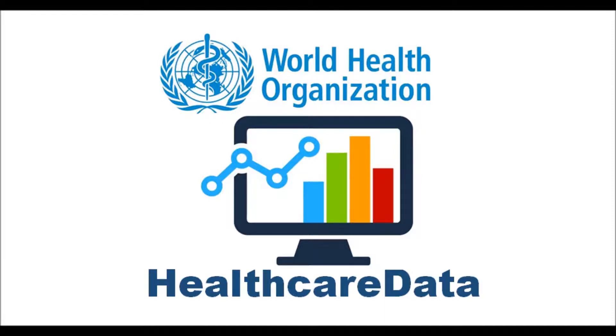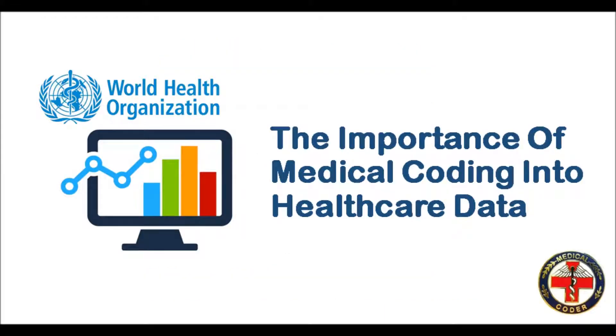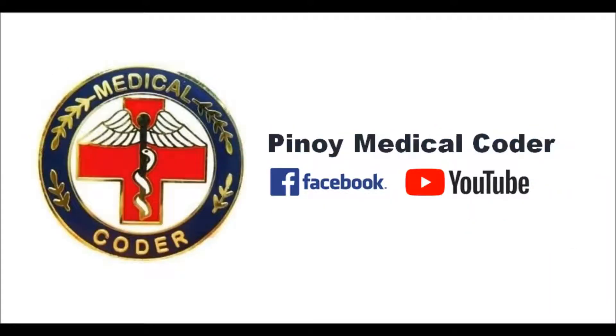Welcome to Pinoy Medical Coder. We will be discussing the importance of medical coding into healthcare data. Before we begin, don't forget to like our Facebook page and like and subscribe to our YouTube channel.